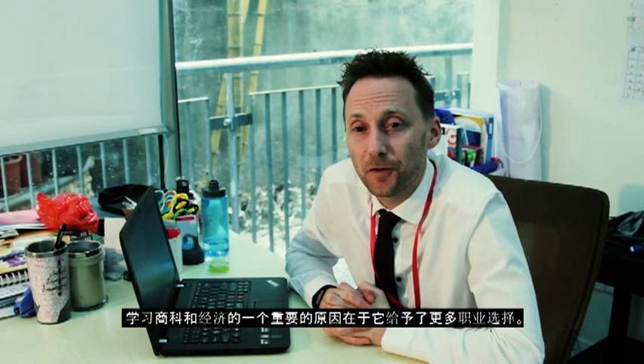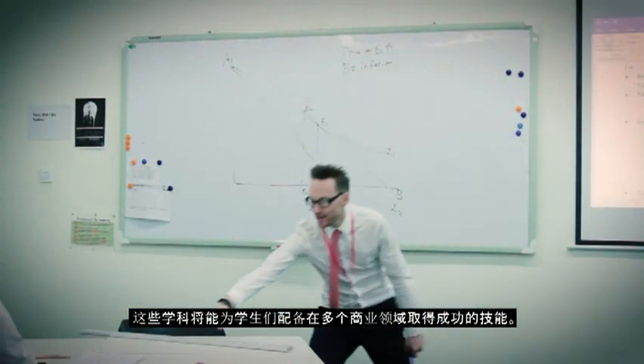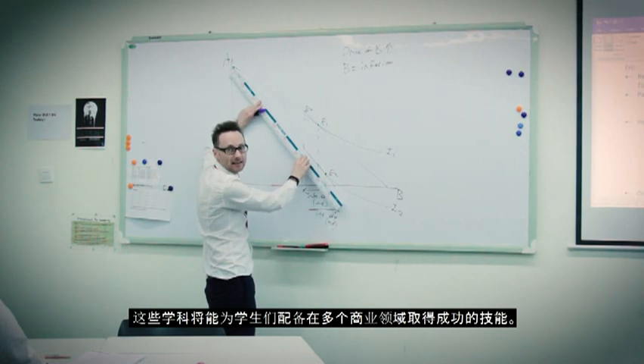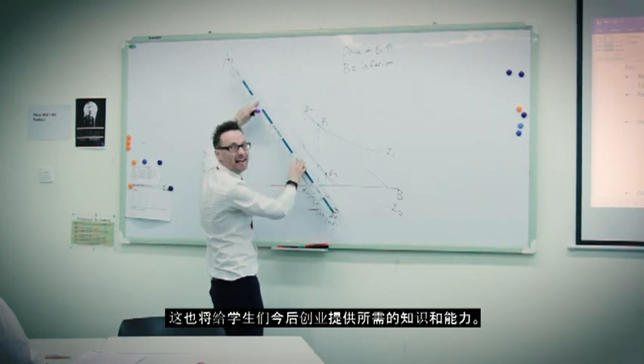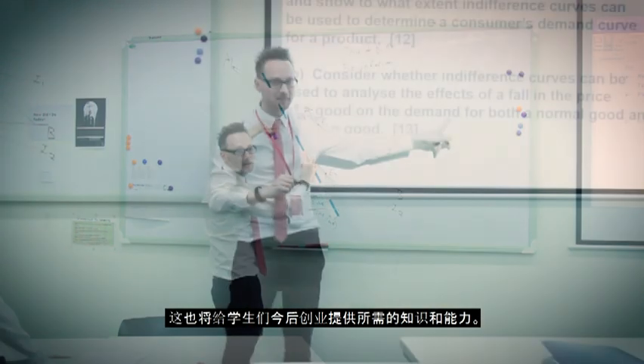One of the biggest reasons to study business and economics is the many career opportunities it provides. The subject will equip students with skills required to succeed in businesses within many fields, and will also provide students with the knowledge and ability to set up their own businesses in later life.